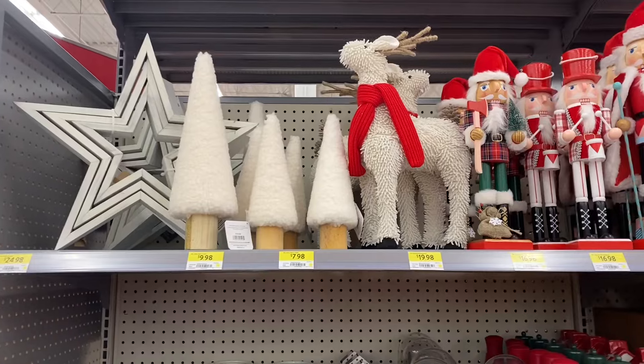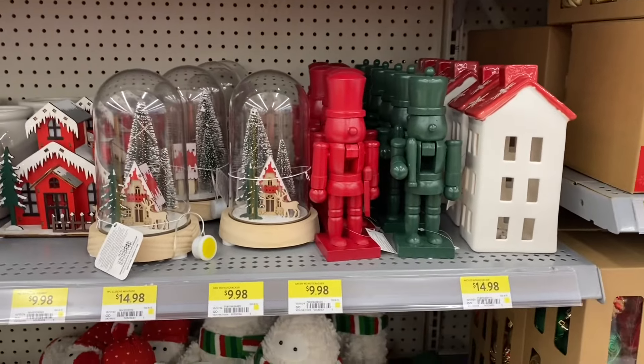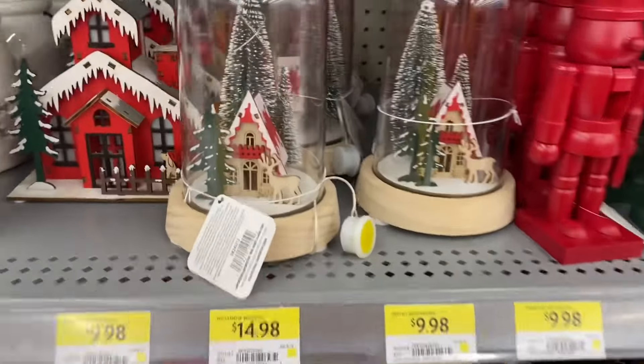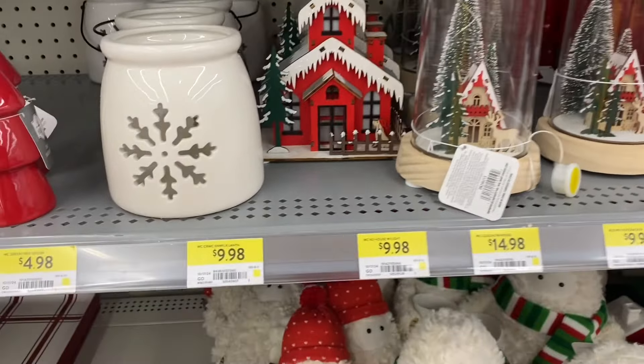And here's some more of the decor. The trees — $9.98, $7.98 for the smaller one. Some more nutcrackers, red and green, $9.98. Pretty house there for $14 — it lights up. $14.98 for these with the chalet — very cute. Everything lights up. There's the red chalet beside, $9.98.